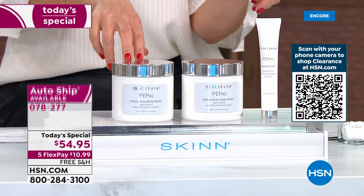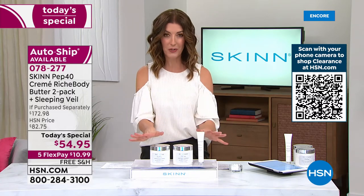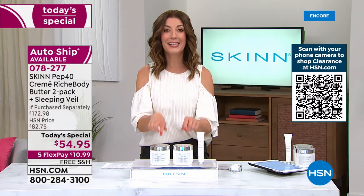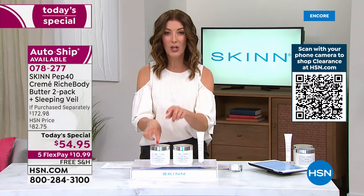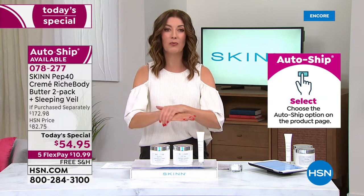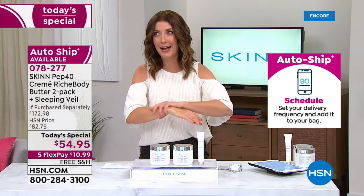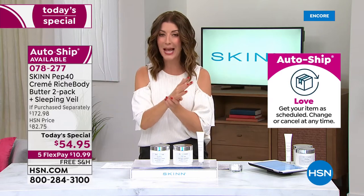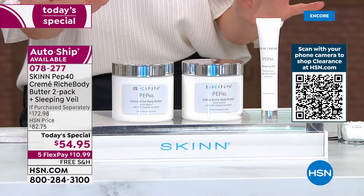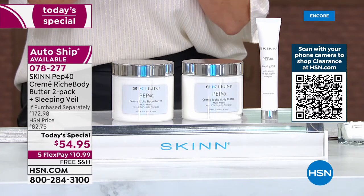We do have this on auto ship as well. If you put this on auto ship, you'll receive the full size of the sleeping veil with your very first order. Then every 120 days, you'll get the two-pack — two body butters in the 16-ounce size — at this one-day-only price, two for less than the price of one. We guarantee you months and months of relief. If you live in a dry climate or you're stuck inside with all that recirculated air that zaps the moisture right out of your skin, treat yourself to a whole new level in skincare.